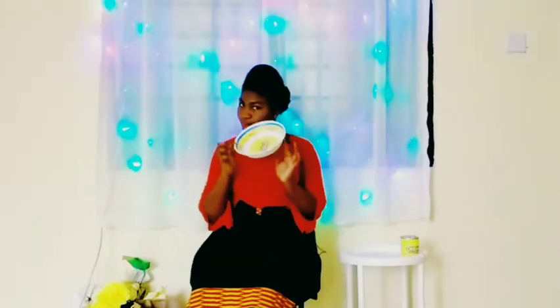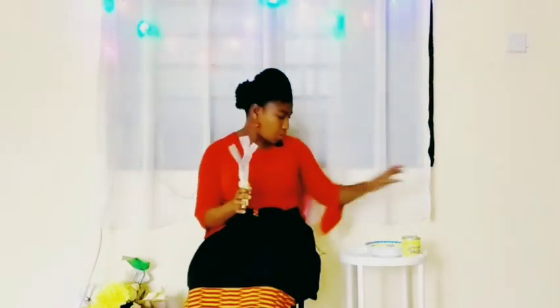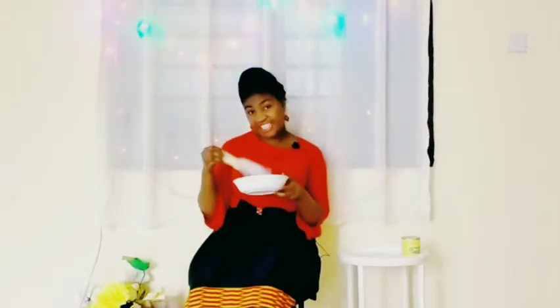I also have an Onga Bowl. I'll be using my milk and egg. And then it also gave me a bowl, and Onga cutlery — a spoon and then a fork. So I'll be eating with these.